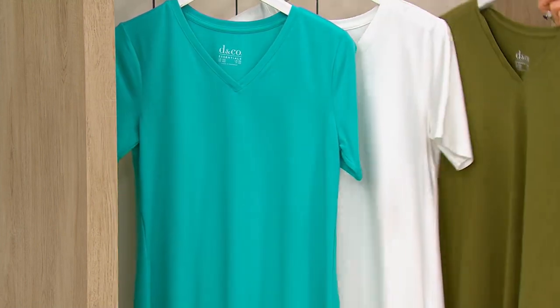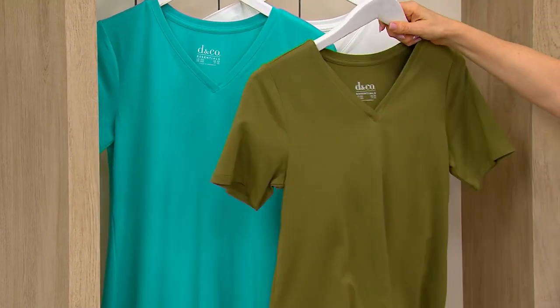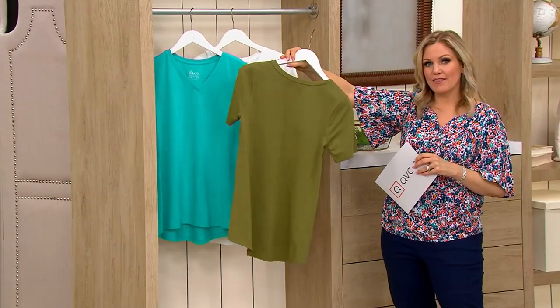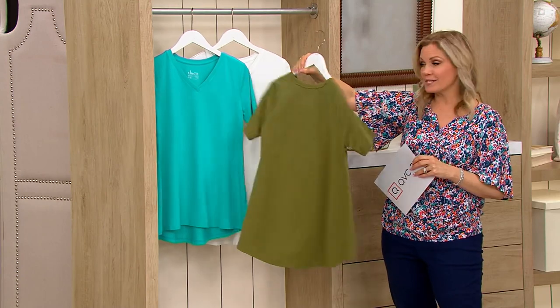Then we have Jungle Olive — isn't that fun? It's bright. 200 remain here. And then we have Porcelain Rose, like that printed top. 150 remain in the Porcelain Rose.